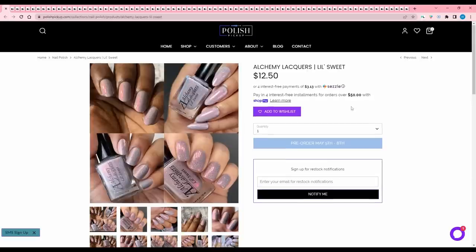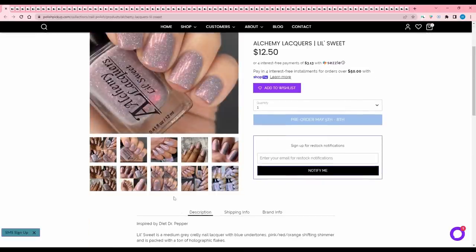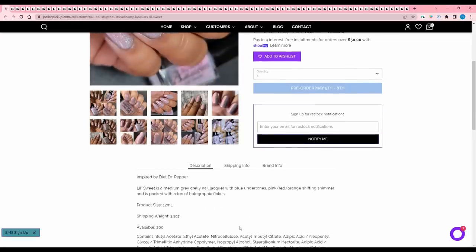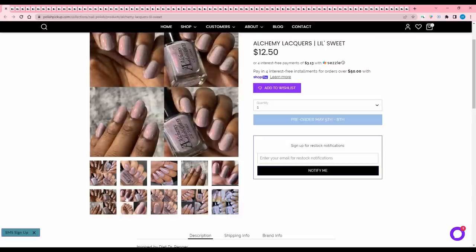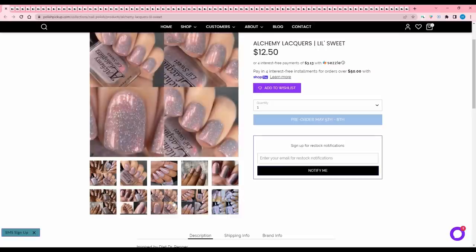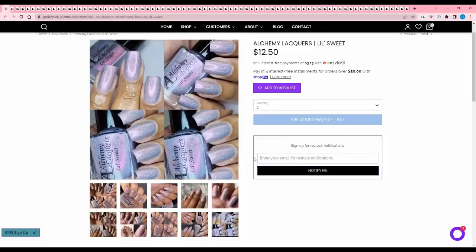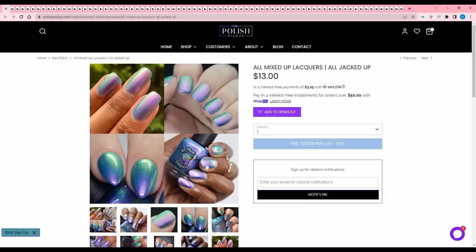First, we have Alchemy Lacquer's Lil Sweet, inspired by Diet Dr. Pepper. It is a medium gray crelly with blue undertones, pink, red, orange shifting shimmer, and is packed with a ton of holographic flakes. There are 200 available. I like this purpley gray — I really like a taupey kind of color — so I think I'm going to add this one to my wishlist. I don't know if it'll make the final cut, but I'm definitely thinking about it.